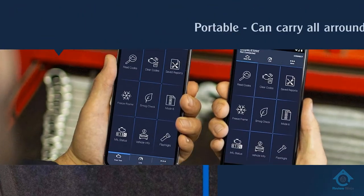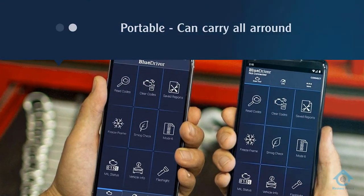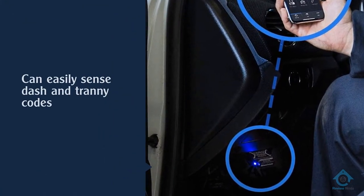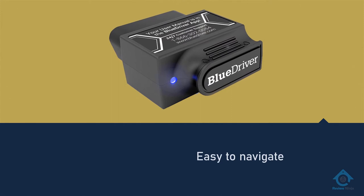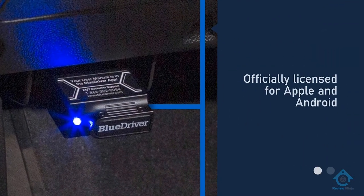The BlueDriver Bluetooth Pro OBDII scan tool turns your smartphone or tablet into a powerful yet affordable professional OBD2 scan tool that lets you scan and understand your vehicle. This is one of the few tools professionals use to save time and money, as it not only helps scan vehicles but also provides trouble codes as well as a list of all possible causes and reported fixes from ASE-certified mechanics. It's easy to use — all you need to do is download the free app.